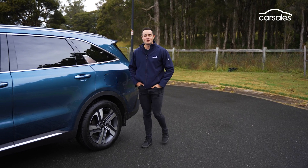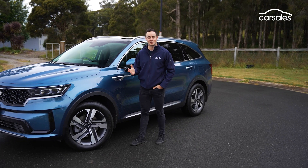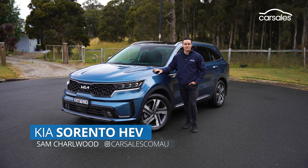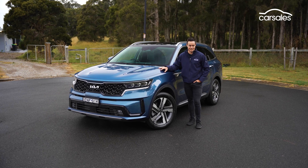Kia has expanded its award-winning Sorento line-up in Australia with the introduction of a new hybrid variant that doesn't require plugging in. It's high in price and initially low in volume. So the question is, does the new Sorento HEV justify its place among existing petrol, diesel and plug-in hybrid options? Let's find out.